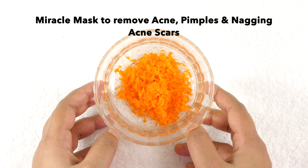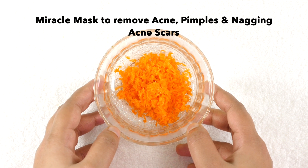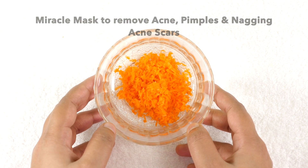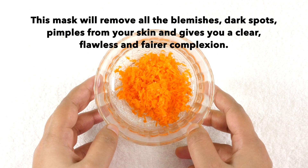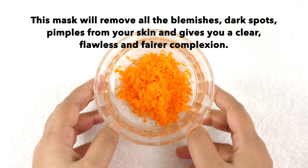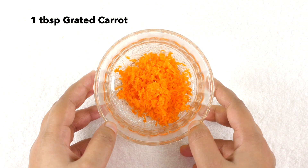Hi guys, welcome to my channel. Today I'm going to share with you a miracle remedy to get rid of acne, pimples, and nagging acne scars. This mask will remove all the blemishes, dark spots, and pimples from your skin and give you a clear, flawless, and fairer complexion. To prepare this mask, firstly we will need one tablespoon of grated carrot.